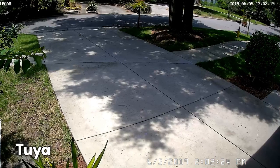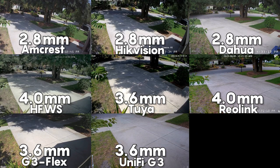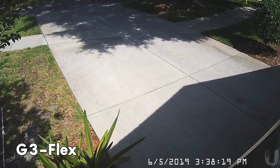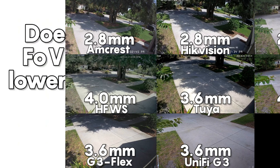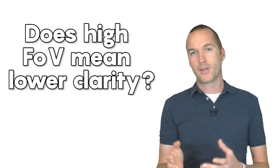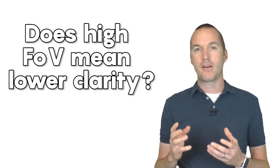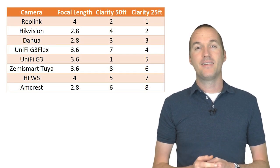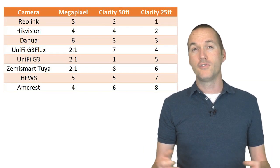Ranking 5th was the Tuya camera from Zemismart, then the Reolink, and not even close were the two UniFi cameras, which are both significantly zoomed in and have a low field of view despite their advertised 3.6mm focal lengths. It's true that field of view may be something you'd select based on use case, because in theory a narrower field of view gives better clarity for the part of the image you can see — but again, in practice that isn't really the case.